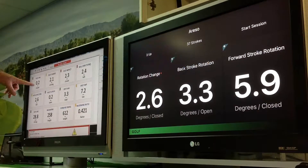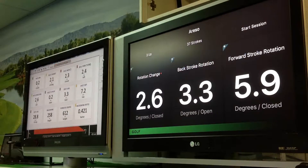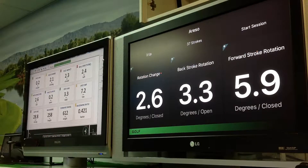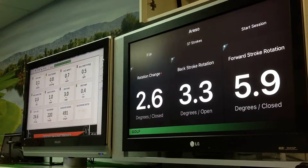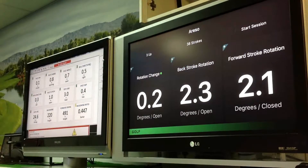Face aim at address was good on SAM. 2.1 degree closing on SAM and 2.6 closed on Blast — so that's actually quite good. Back to good aim and hopefully good impact: 0.2 change opening on Blast and 0.8 opening on SAM.